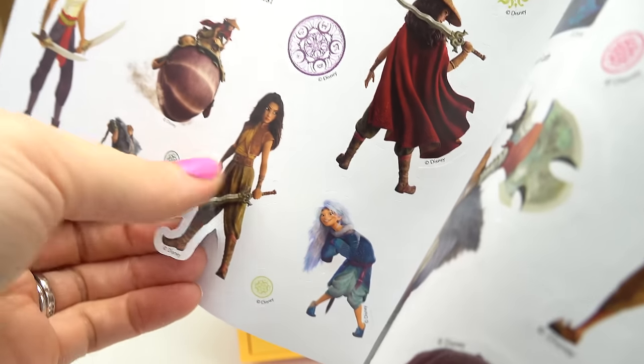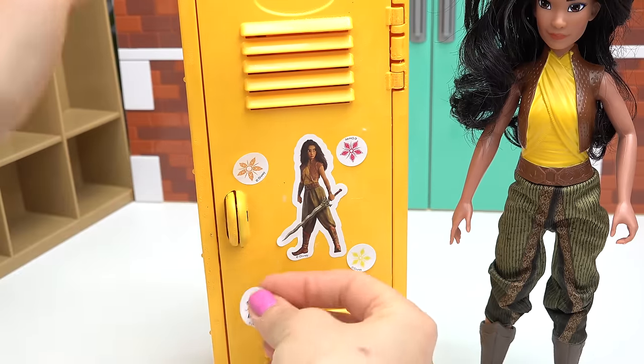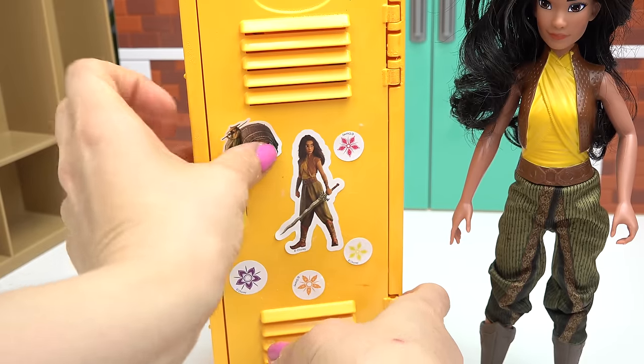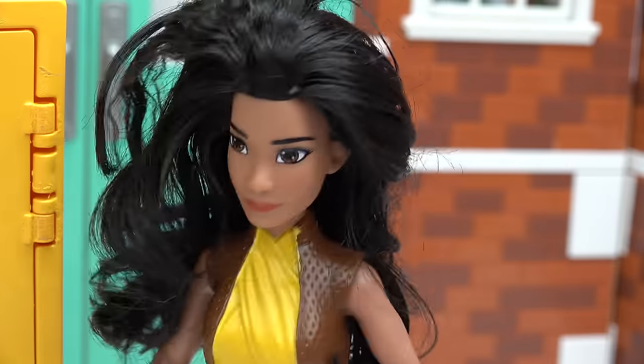Let's close it up and decorate the outside. I want to pick a picture of her for the front — I'm gonna do this one right here. A bunch of flowers are gonna go around her. Can't forget about Tuk Tuk — let's put him down here and up here. 'Stronger Together' — this one's gonna go up here.